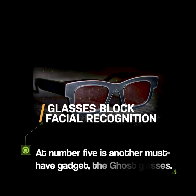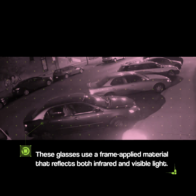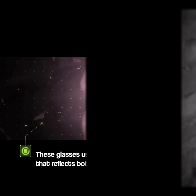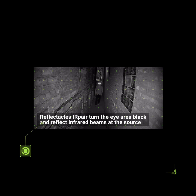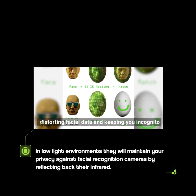At Number 5 is another must-have gadget, the Ghost Glasses. These glasses use a frame-applied material that reflects both infrared and visible light. In low-light environments, they will maintain your privacy against facial recognition cameras by reflecting back their infrared.